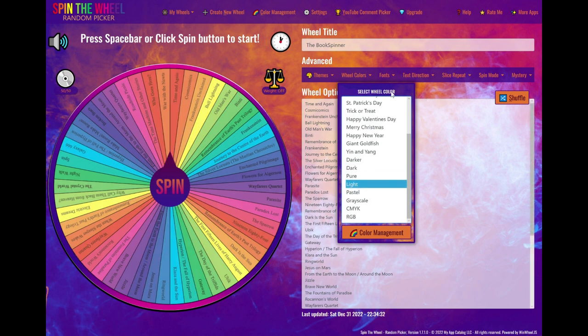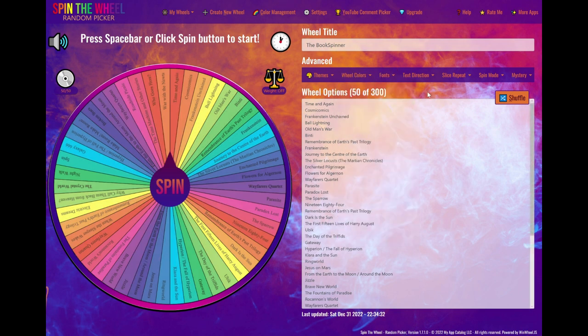I think I'll go for this nice colorful one. I'm calling this wheel the Book Spinner. Let's give it a try — let's see what my first book to read will be in 2023. Let's spin the wheel!